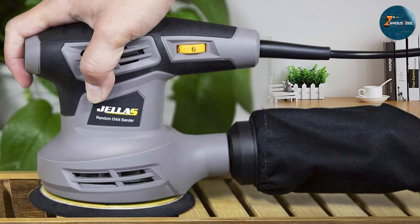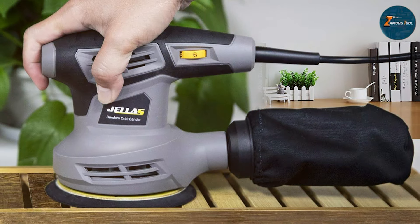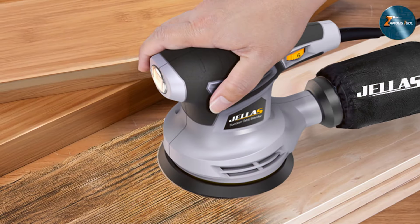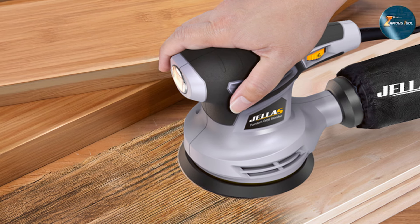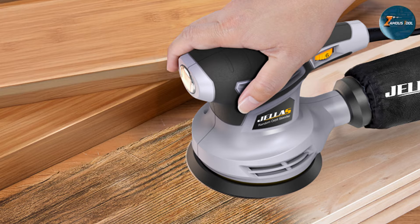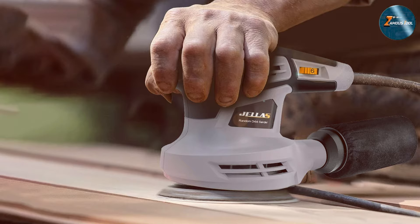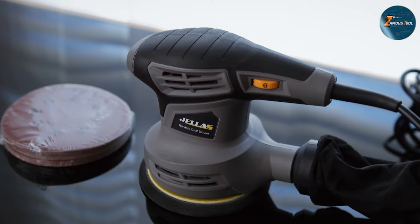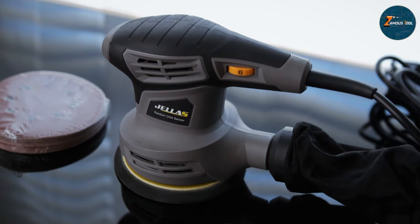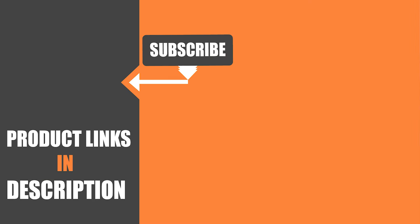The soft grip panel ensures comfort during extended use, while the dust-sealed switch adds durability by protecting internal components from debris. The Jealos OS280 also features a built-in dust collection system with a high-capacity dust bag, ensuring your workspace remains clean and free from airborne dust particles. That covers all seven best random orbital sanders for woodworking. If you found this video helpful, make sure to hit the like button, subscribe to the channel for more tool reviews, and leave a comment with your favorite sander from this list. Happy sanding and see you in the next video.